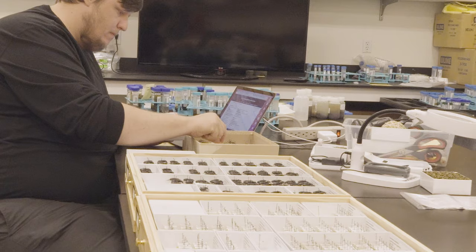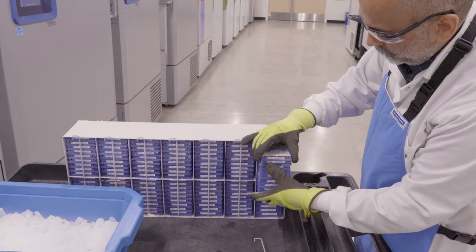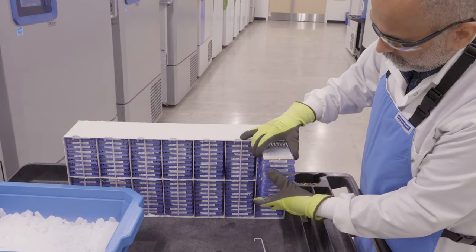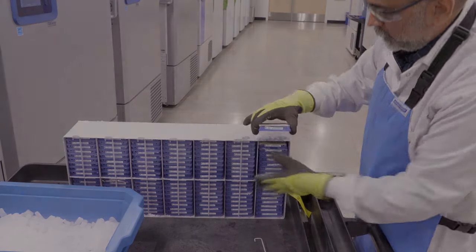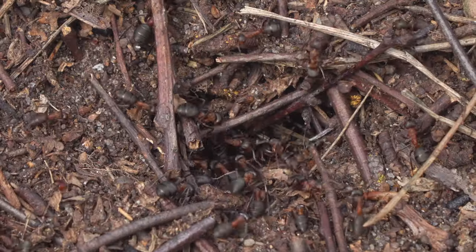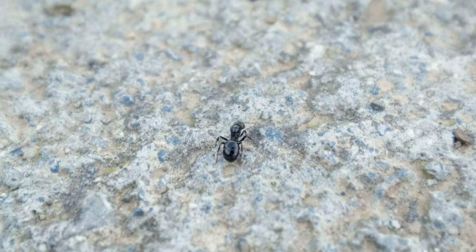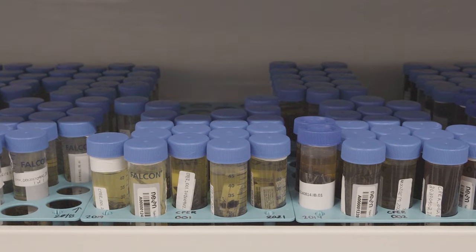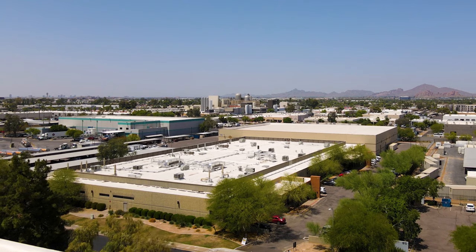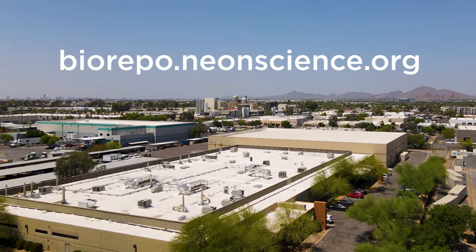The NEON Biorepository makes these pinned carabids, bulk ethanol-preserved carabids, and DNA extracts available to researchers around the world. Another subgroup is invertebrate bycatch, which contains the often hundreds of other invertebrates that wander into the pitfall. These samples are typically pooled in ethanol, and this mixed assortment of specimens is easily requested from the NEON Biorepository and used in research projects.